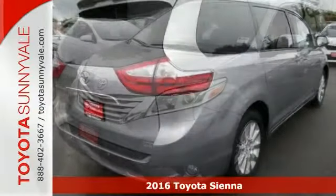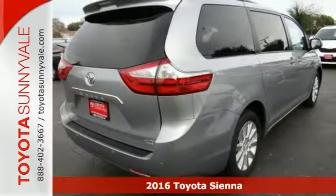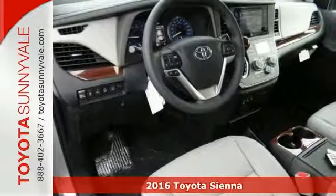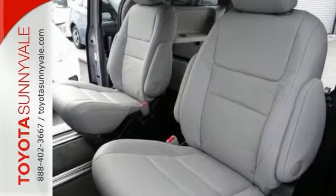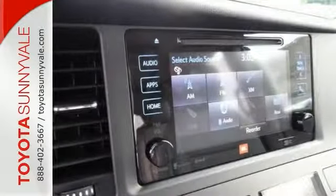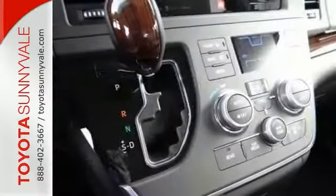Whether it's kids or cargo, this 2016 Toyota Sienna Unlimited Premium can deliver everything in comfort and in convenience. It features the full-time, all-wheel drive system and blind spot sensor. It comes with a homelink system, a power sunroof, front and rear parking sensors, and even heated leather seats.